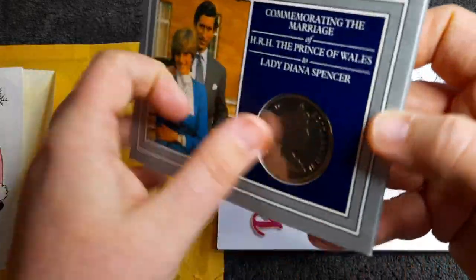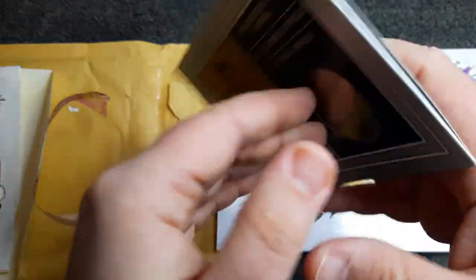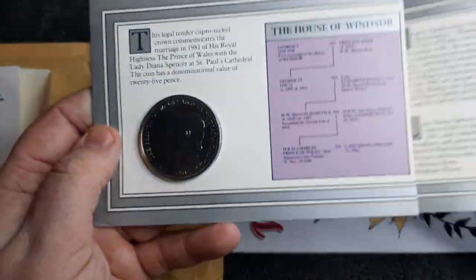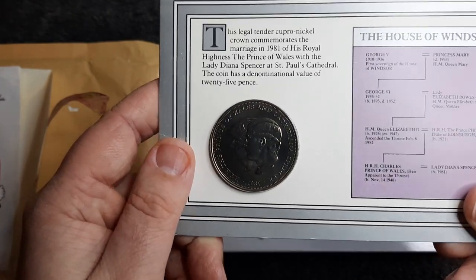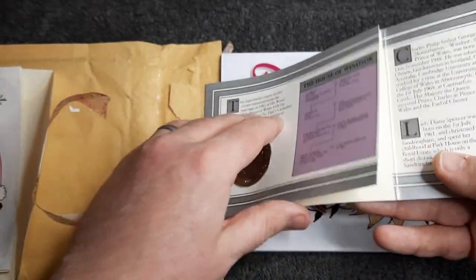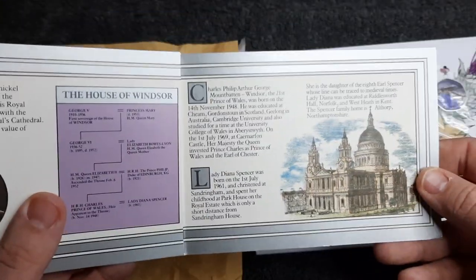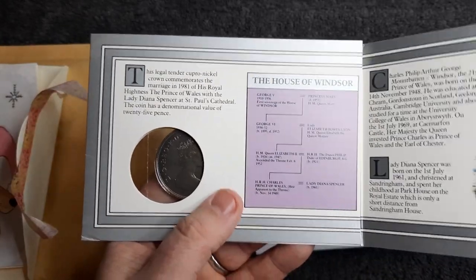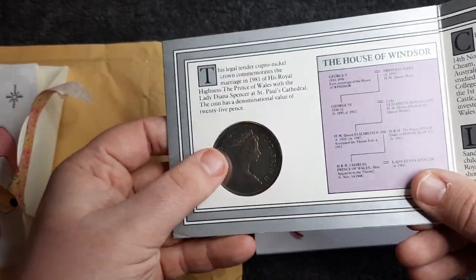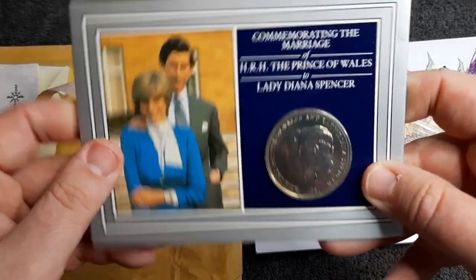We also had a lovely coin gift — commemorating the marriage of the Prince of Wales and Lady Diana Spencer. I haven't got this coin yet so it will be added to my collection. And there we have Princess Di and Prince Charles. Inside we've just got a few details — the coin keeps falling out but I'll put that back. As always just feel free to pause the video if you want to have a look at any of the information inside. It's really cool — I didn't realise it came with its own little booklet. And of course struck at the Royal Mint. Really nice — I will be getting that up on my shelf very soon.